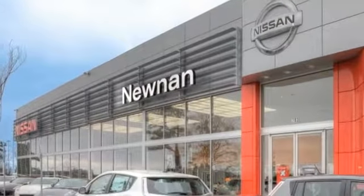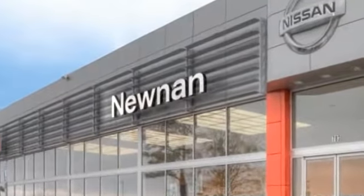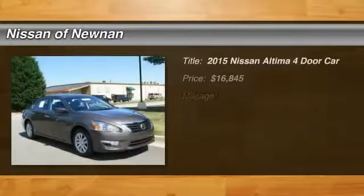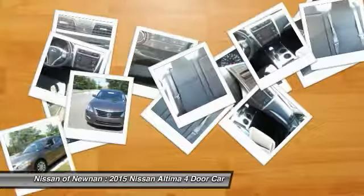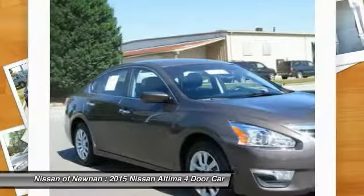Welcome to Nissan of Noonan, the number one Google-rated Nissan dealership in Atlanta. 2015 Altima. The Nissan Altima offers advanced features to make life easier, including push-button ignition, which comes standard.